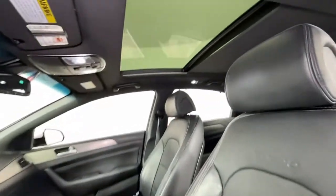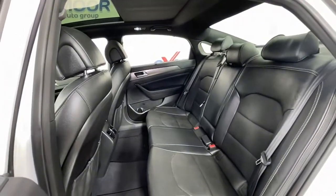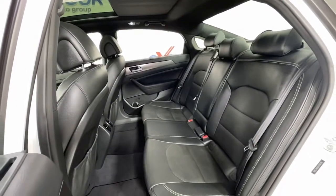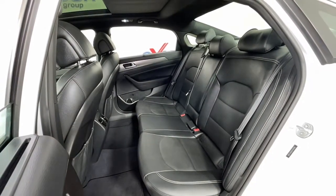Navigation system, sunroof/moonroof, keyless entry, power passenger seat, heated rear seat, aluminum wheels, heated front seat, blind spot monitor, dual zone AC, electronic stability control.